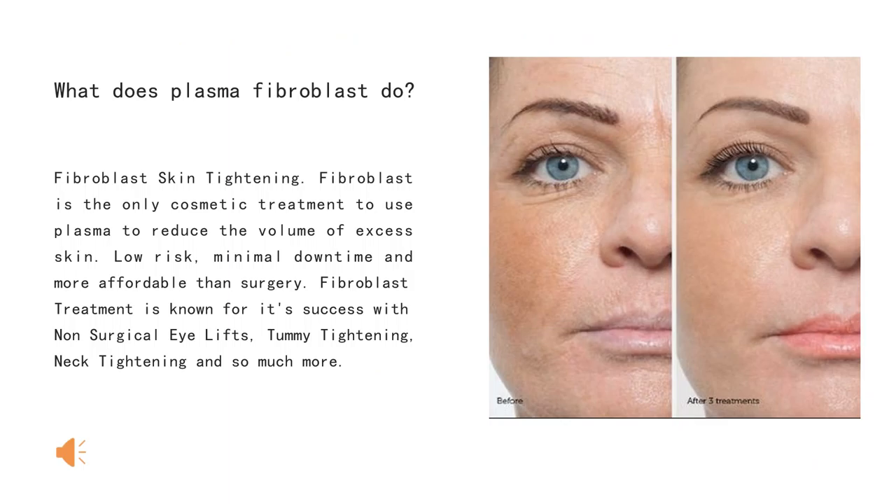What does plasma fibroblast do? Fibroblast skin tightening. Fibroblast is the only cosmetic treatment to use plasma to reduce the volume of excess skin. Low risk, minimal downtime, and is more affordable than surgery. Fibroblast treatment is known for its success with non-surgical eyelids, tummy tightening, neck tightening, and so much more.